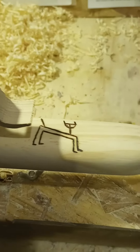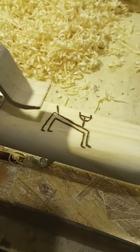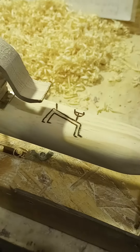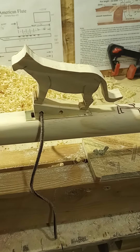We have a mountain lion that sort of lives in our neighborhood. He was spotted about three quarters of a mile from here last year, and I've seen his tracks on the trail leading down to the cliffs about a quarter mile from our house. So I thought I'd do a theme flute about mountain lions.